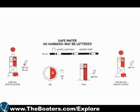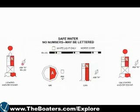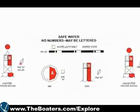Now we'll conclude our mini lesson on the U.S. aids to navigation system by going over aids without lateral significance. Let's start with safe water marks. They have red and white vertical stripes and indicate that there is navigable water all around the mark.